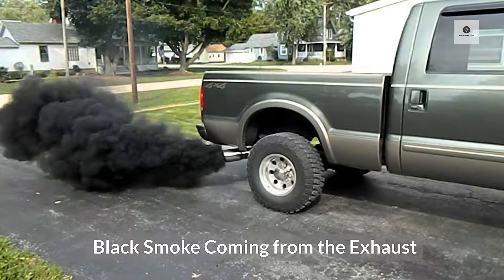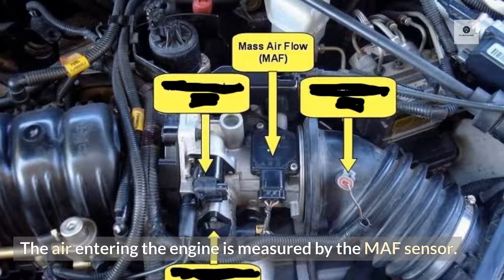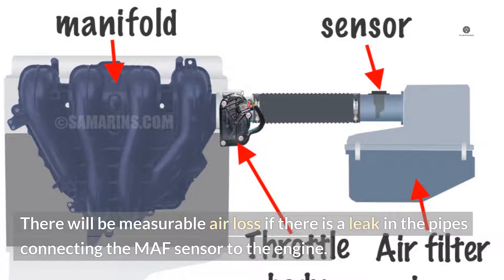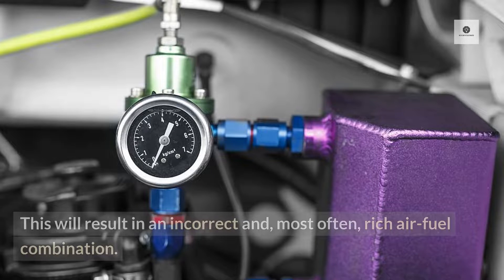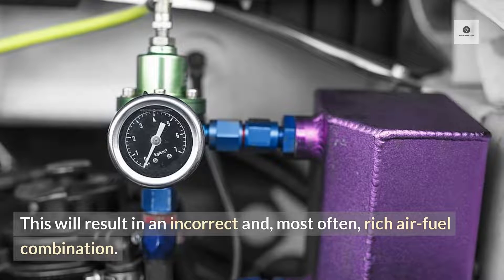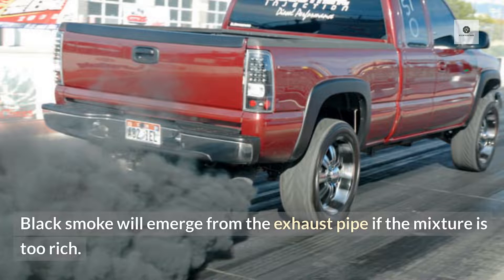Black smoke coming from the exhaust. The air entering the engine is measured by the MAF sensor. There will be measurable air loss if there is a leak in the pipes connecting the MAF sensor to the engine. This will result in an incorrect and, most often, rich air-fuel combination. Black smoke will emerge from the exhaust pipe if the mixture is too rich.